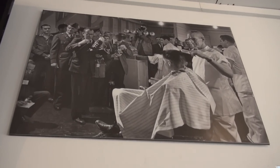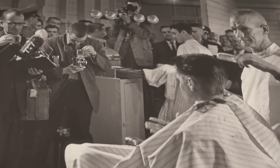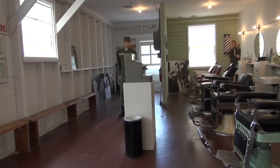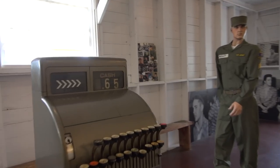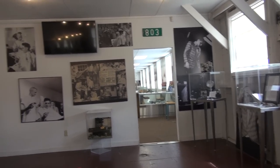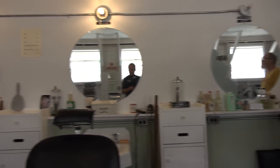Lance just pointed out that the cash register is sitting right there, and you can see the drawers open, the guy standing there. Elvis would have paid 65 cents. The cash register is still right here — look at what's run up on the cash register: 65 cents. Thank you so much for having this preserved, which is incredible.